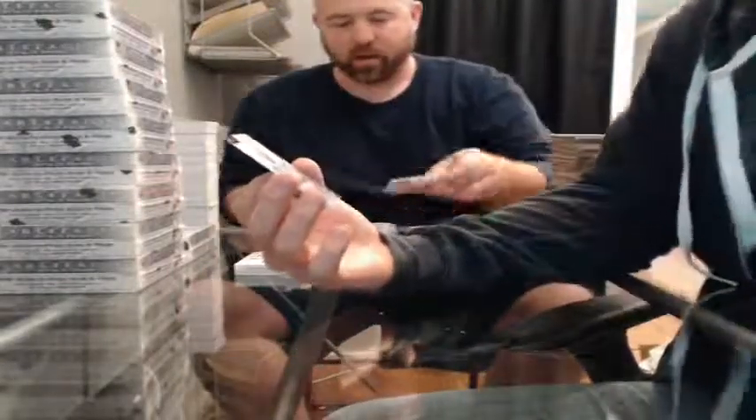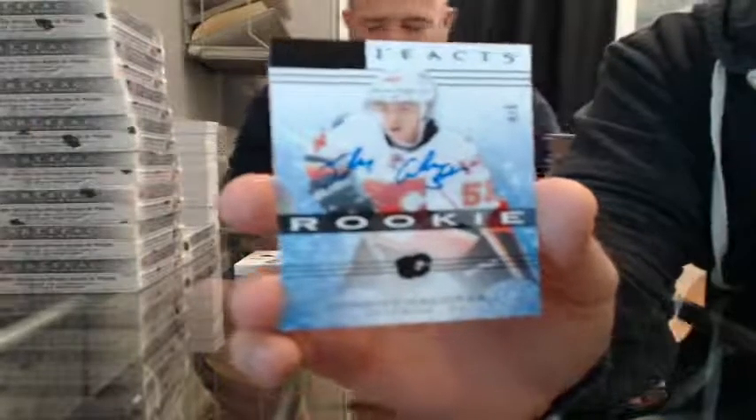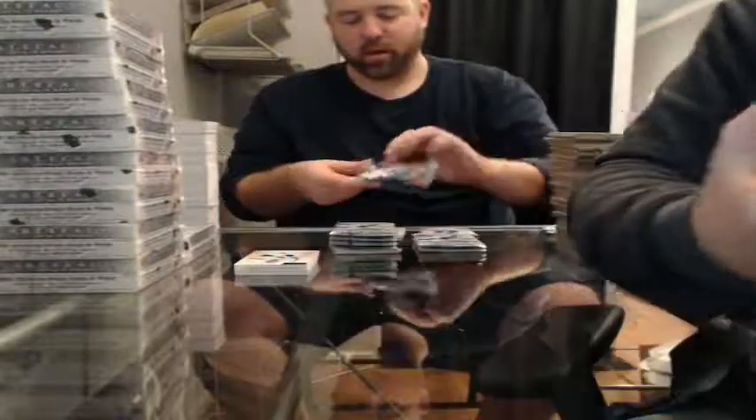Nice hit here — Black Rookie, 4 of 5, for the Calgary Flames — Johnny Gaudreau. Very nice. There you go, HockeyCon.